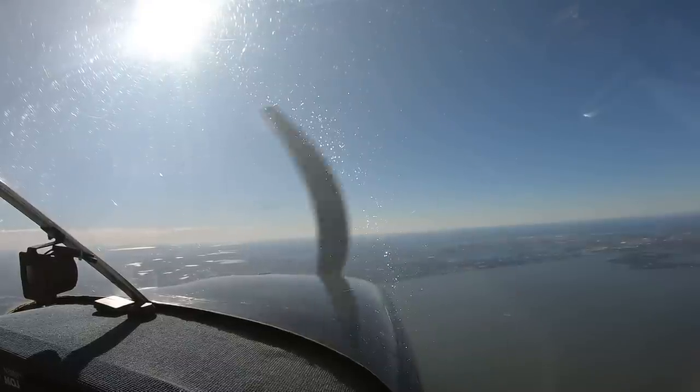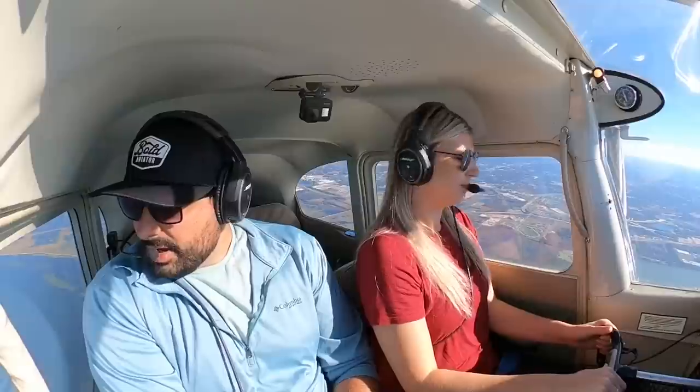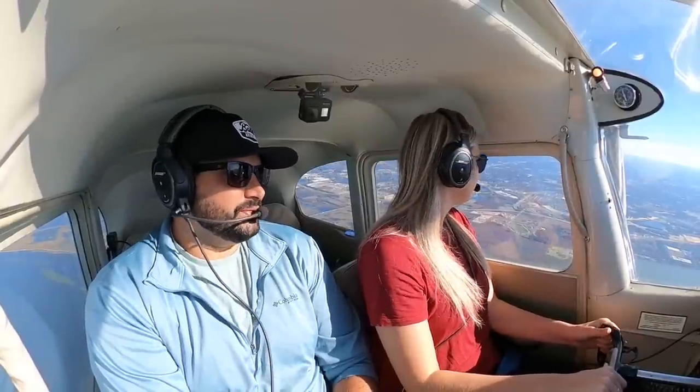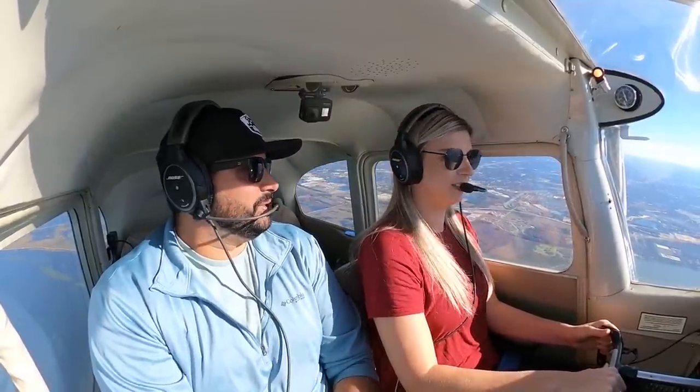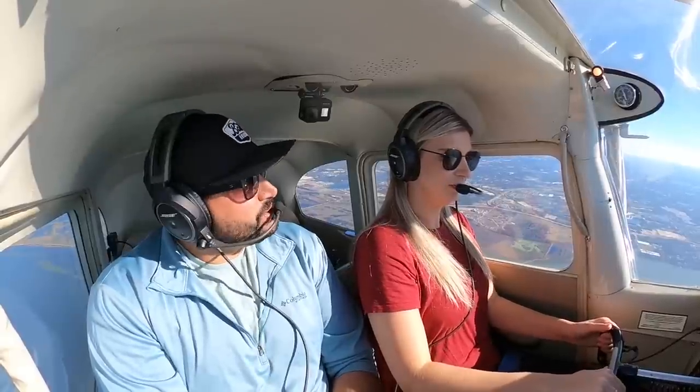The advantage to this being such a lighter aircraft compared to the heavier new ones is that this willingly jumps off the ground. The new 182s I have to pull off the ground — nice flying planes but it's a different feeling. That whole nose-heavy 182 thing is not in Mojo. It's like landing a 172 pretty much, just with a lot more power. If we put wheel pants on it we'd probably get a couple more knots.